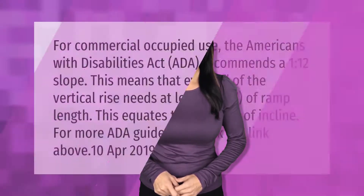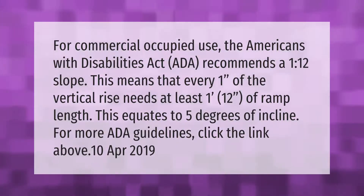For commercial occupied use, the Americans with Disabilities Act (ADA) recommends a 1:12 slope. This means that every one inch of vertical rise needs at least one foot, or 12 inches, of ramp length. This equates to five degrees of incline. For more ADA guidelines, click the link above.